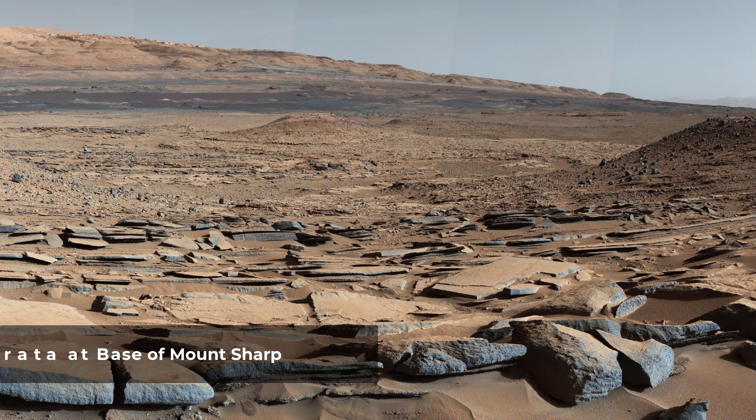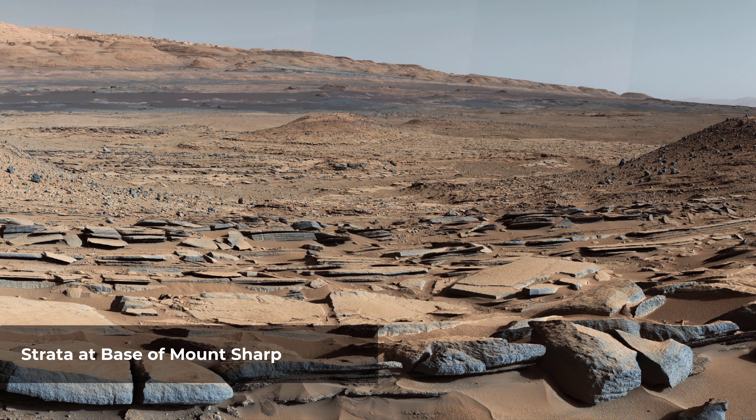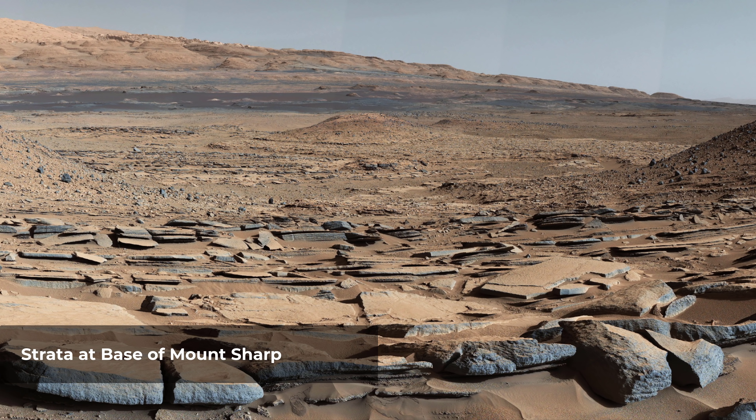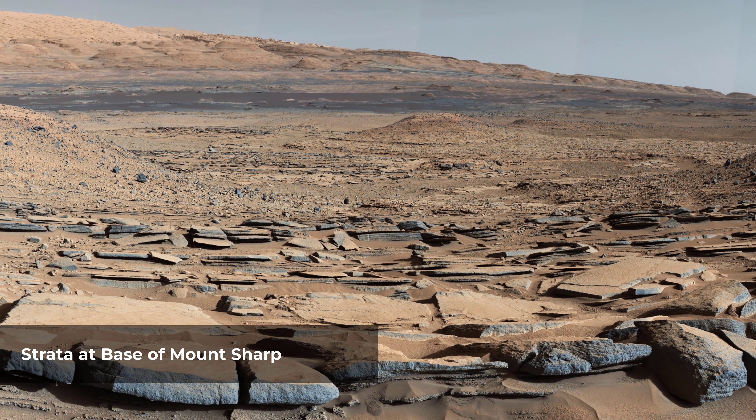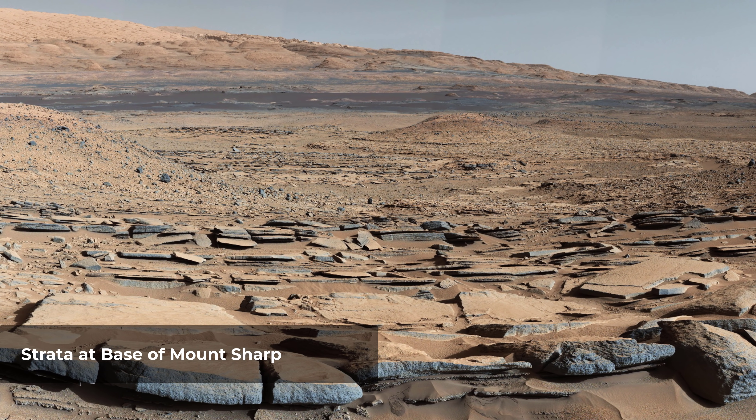A view from the Kimberley Formation on Mars taken by NASA's Curiosity rover. The strata in the foreground dipped towards the base of Mount Sharp, indicating flow of water toward a basin that existed before the larger bulk of the mountain formed.